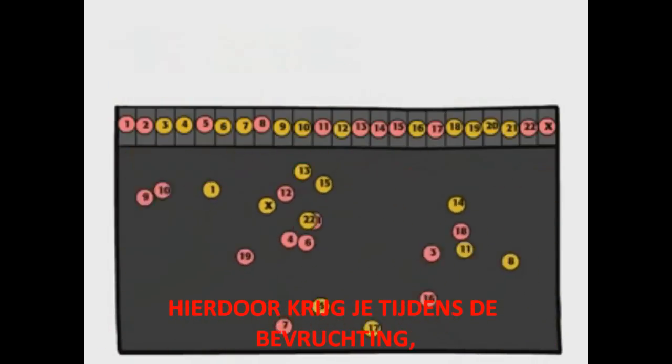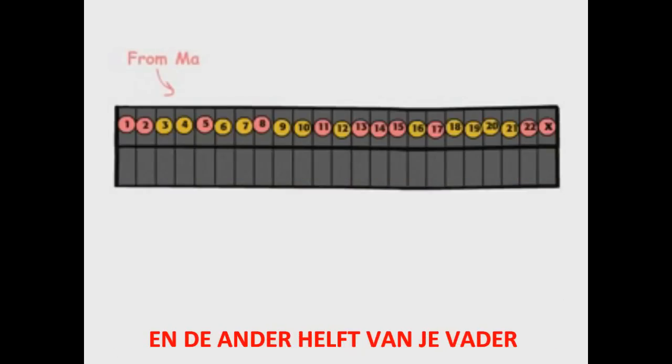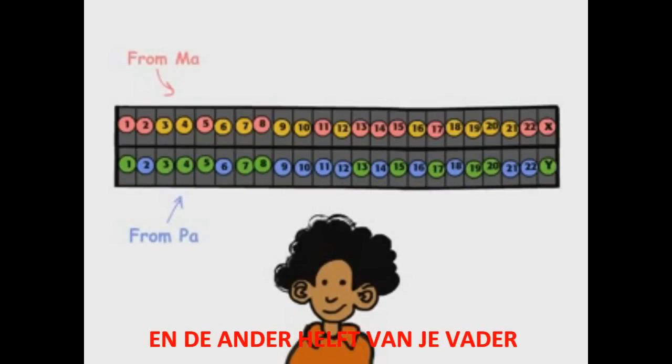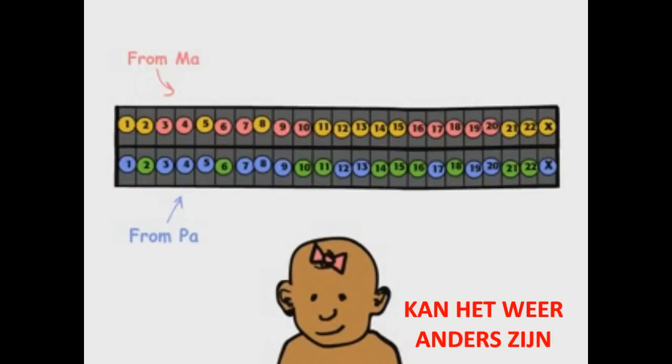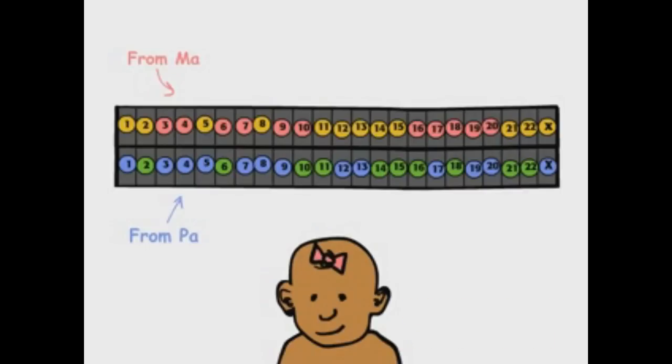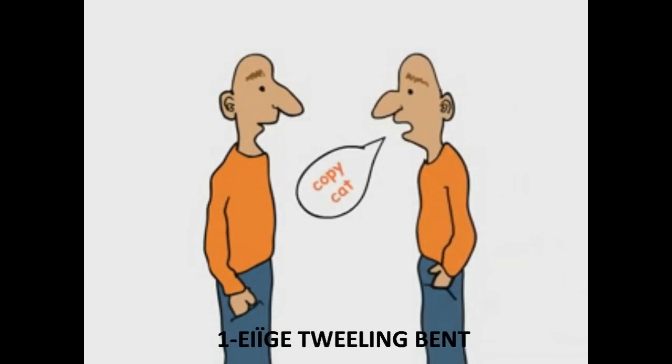This is why, when you were conceived, you obtained half of your mother's genes and half of your father's genes. But your siblings didn't necessarily get the same versions of your parents' genes that you did — unless you happen to be an identical twin.